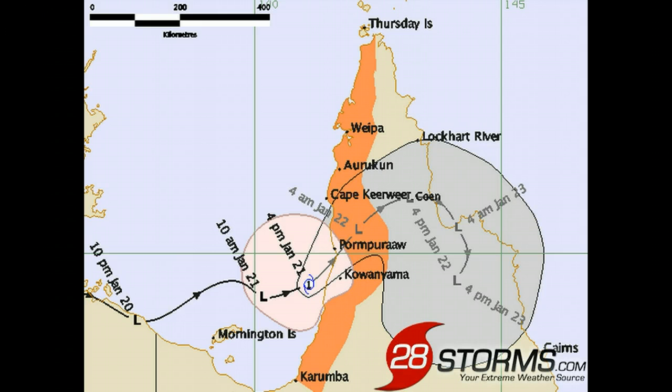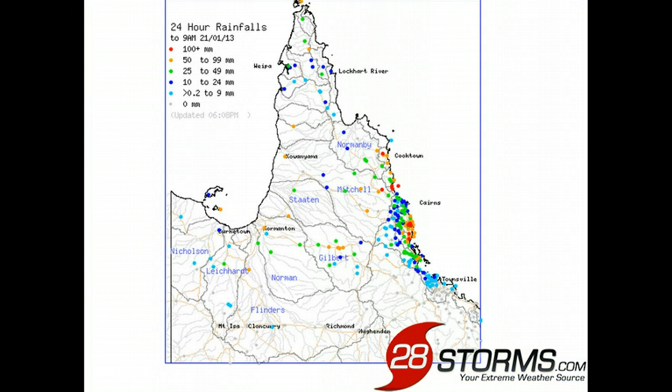It is 8pm Monday across Queensland, and we now have newly declared Category 1 Cyclone Oswald approaching the Cape York Peninsula, where cyclone warnings are now in effect. Wind gusts exceeding 90 km per hour will be possible, especially near the center of circulation and the areas where it makes landfall.